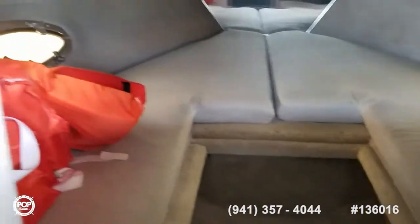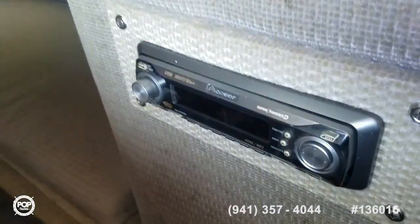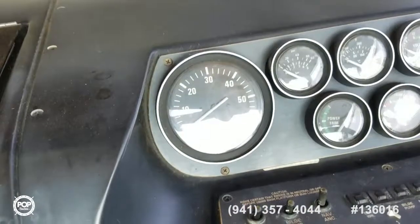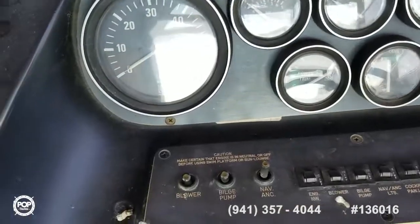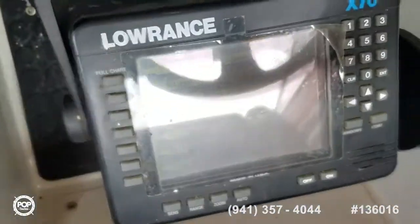A quick peek inside the cutty area — great to get out of the sun and take a quick nap. You've got a Pioneer stereo system, VDO gauges that are nice and clear. Everything on board is operational, and accessory switches are right where you need them.